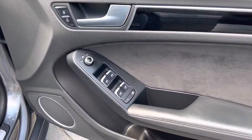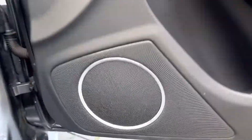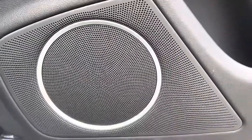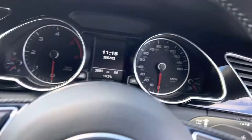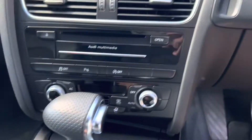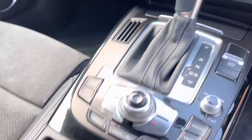Electric windows front and rear, heated mirrors. As I said, you've got the Bang & Olufsen sound system. Auto lights, auto wipers, and it looks like it's got Xenons as well. It's got the paddles, cruise control, air conditioning, climate control, and the car comes with two keys.